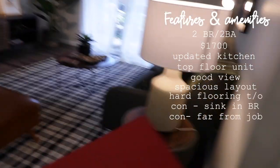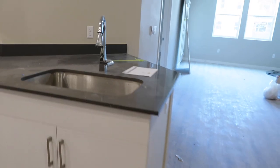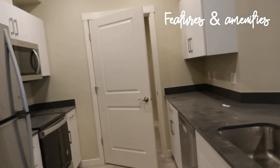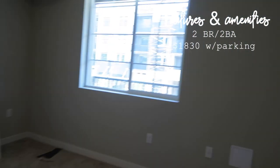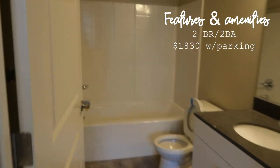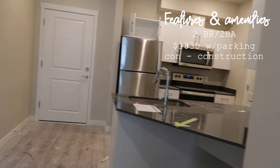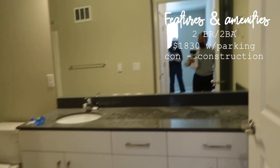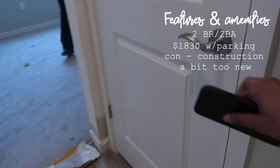Moving on to apartment number three. This place was a literal construction site — it was still in the process of being built. This specific unit was not on the top floor and was priced at $1,830 for a two-bedroom, two-bathroom with parking included. The major con that talked me out of living here was that construction would be going on directly across the street. The leasing agent couldn't really tell me anything about the complex because it was so new. So this unit got a no from me.